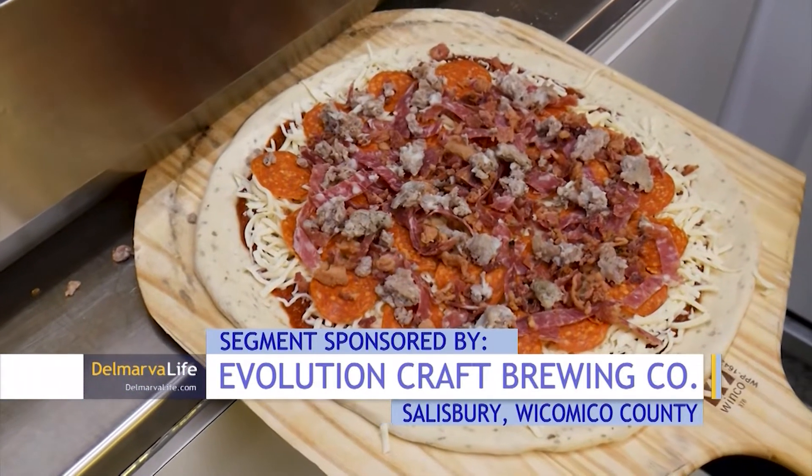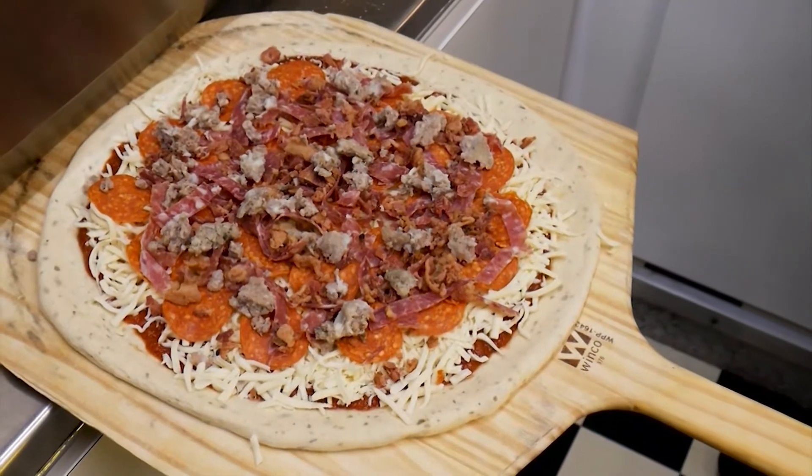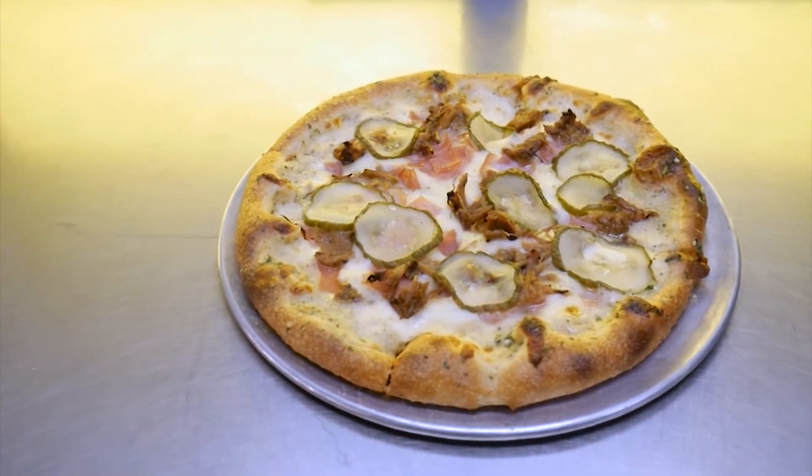Pizzas come in small and large sizes. You can build your own or try one of the chef's specialties. One of the most popular ones has been the Havana pizza — it actually has pickles on it, which a lot of people are up in the air about, but it has had great reviews so far.